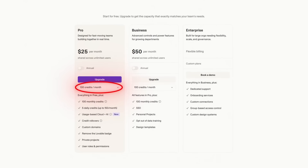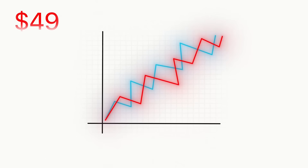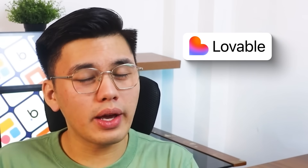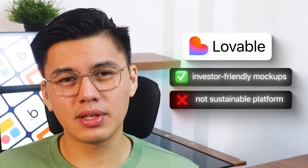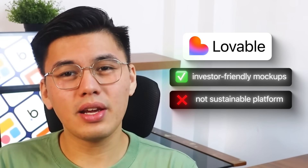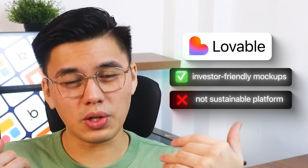And then there's cost. Lovable's credit-based model ramps up quickly. Iterating on a project — which is exactly what most early-stage teams do — eats through credits fast, and the bill climbs with each round of changes. Add in the cost of external services like Supabase, and Lovable becomes an expensive way to build something you can't even scale. So while Lovable is excellent for quick, investor-friendly mock-ups, it's not a sustainable platform for production apps. It's like a sketchpad for ideas — fast, slick, and good-looking, but not something you can rely on once your project grows.